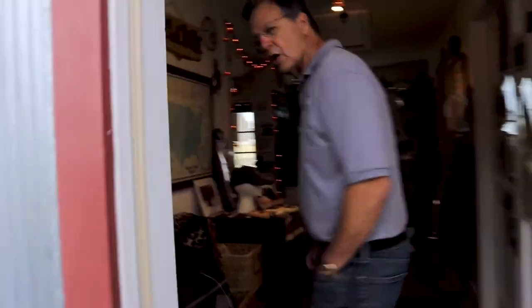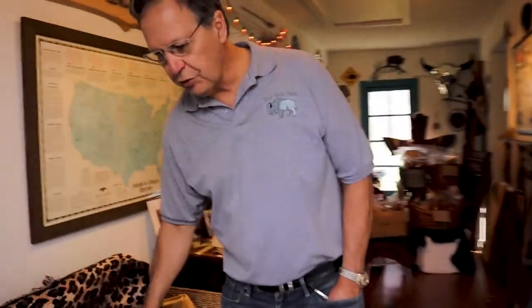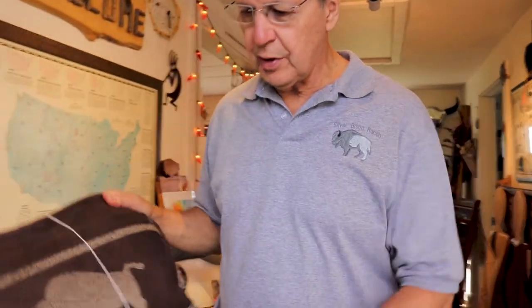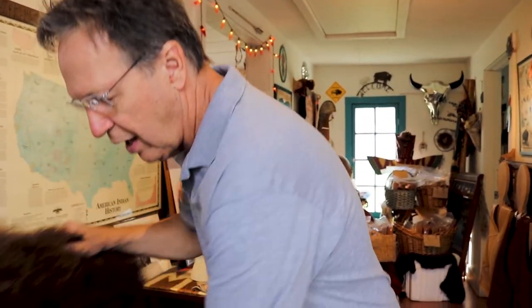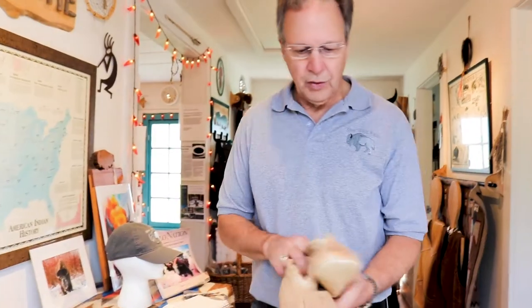We do have pillows — most of the pillows are one-of-a-kind items, but they're made out of leather and bison fur, so they're very soft and very fluffy.